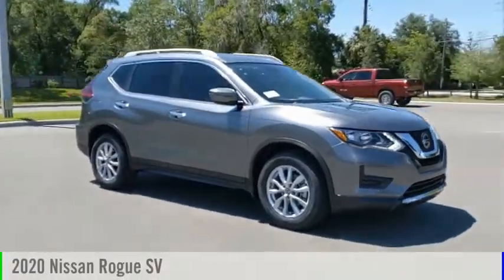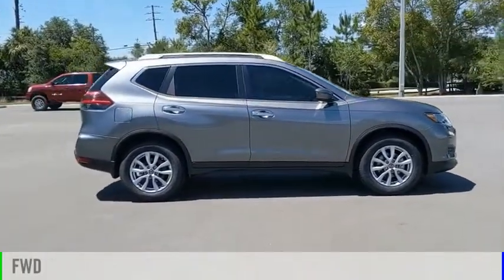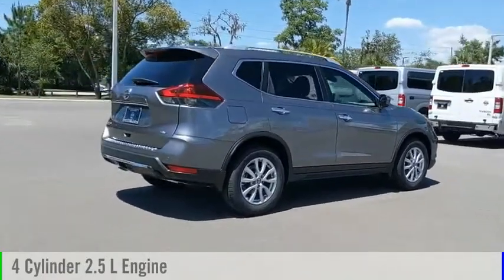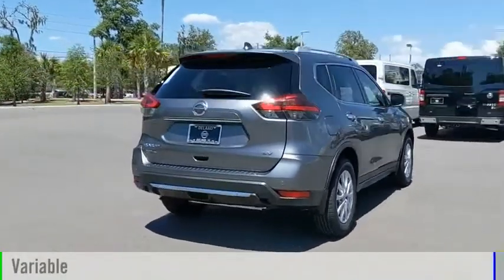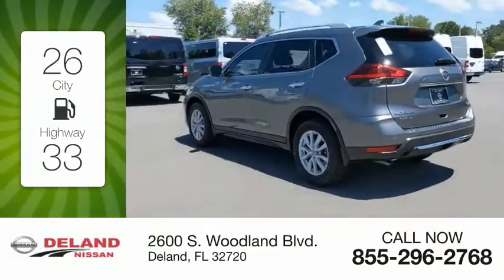Take a ride in the 2020 Rogue. This vehicle is powered by a front-wheel drive four-cylinder 2.5-liter engine and comes with a continuously variable transmission. Great fuel efficiency saves you money by requiring fewer trips to the gas station.